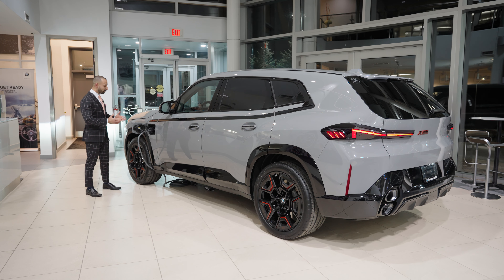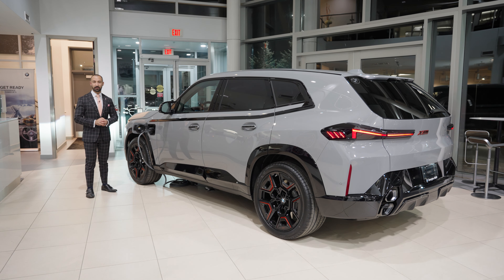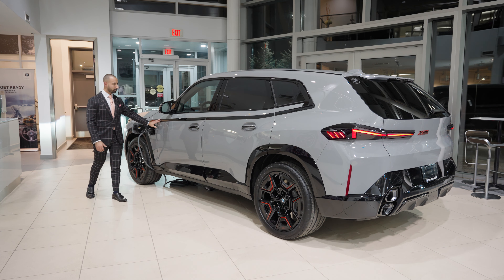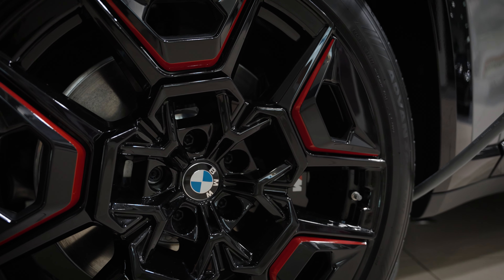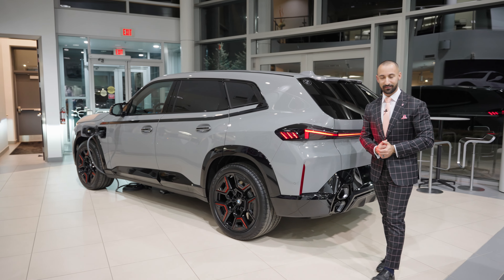Looking at the side of the car, this is in fact a plug-in hybrid, giving us electric range and that extra horsepower and torque from an electric motor. There's also beautiful black pinstriping that goes all the way around the window — brand new for BMW — and of course the famous M mirror caps. The rims are high gloss black with red accenting to show that this is in fact a Label Red.